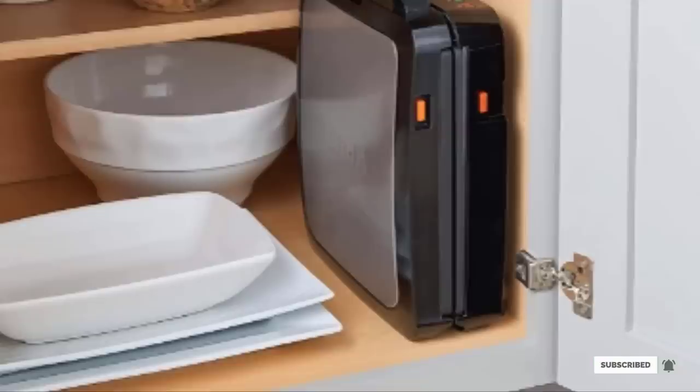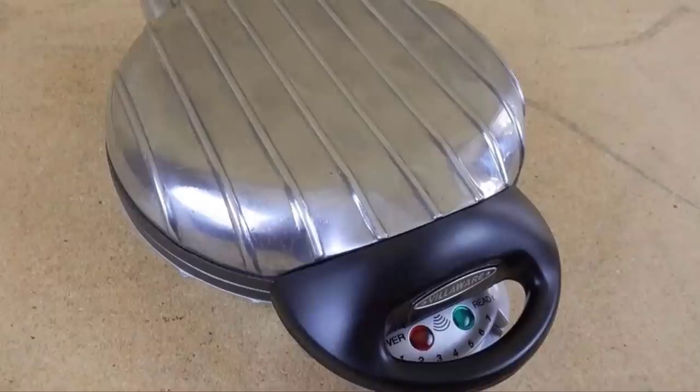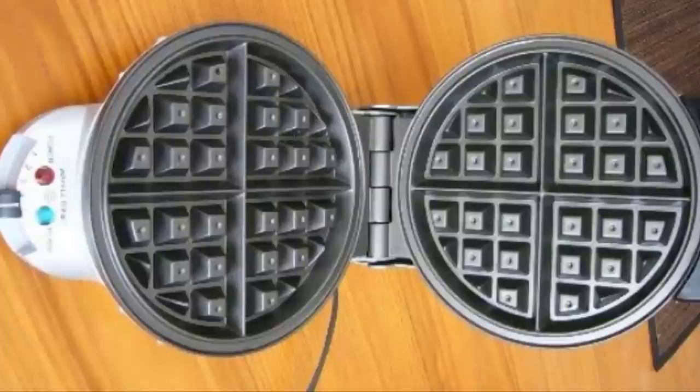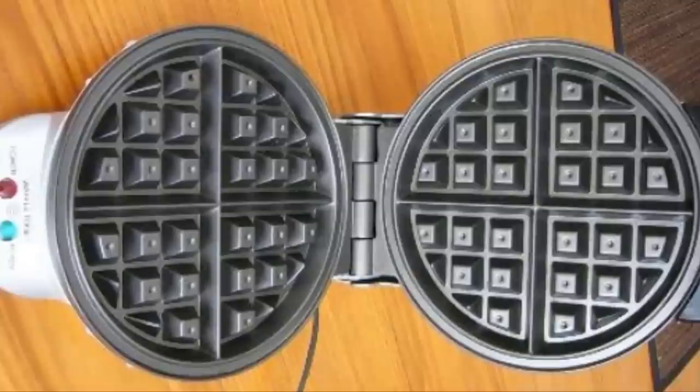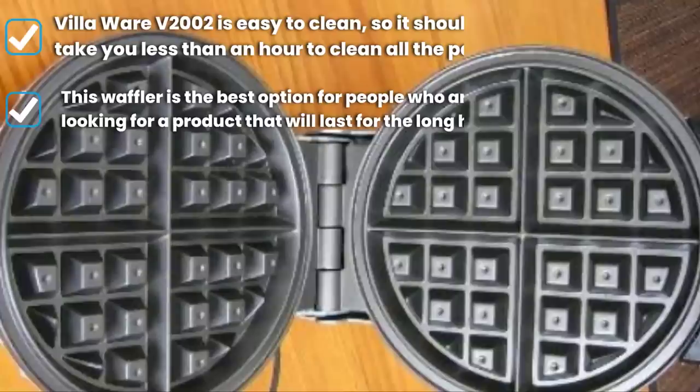Finally, the number ten position is dominated by the VillaWare V2002 Uno Belgian waffle maker. Maybe you're used to taking breakfast the usual way, or you wonder if there's a way to make that morning meal more inviting. Adding fresh waffles is certainly one way. What we love about this waffler is that it produces a 7.5-inch round waffle which is an inch and a quarter thick. You will also love the extra-thick grids because they help keep overflow to a minimum.